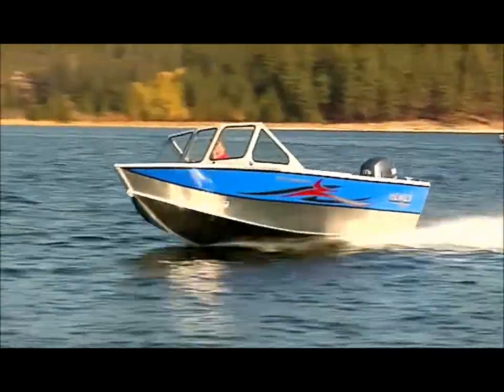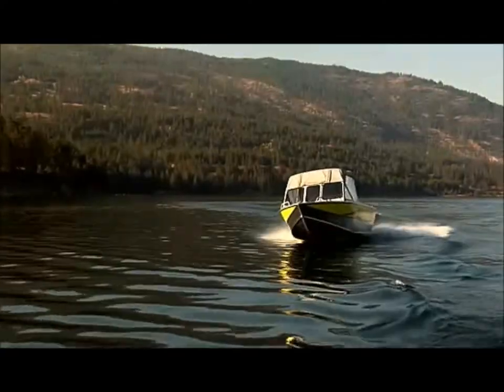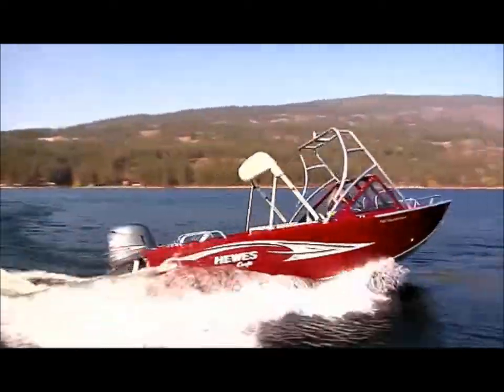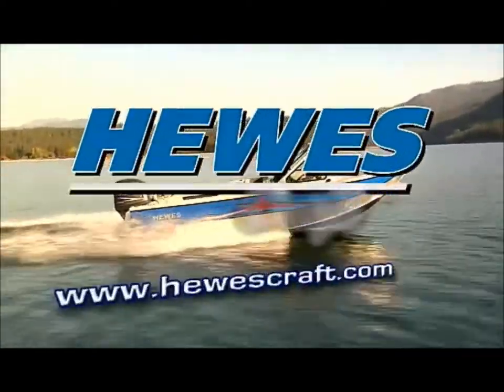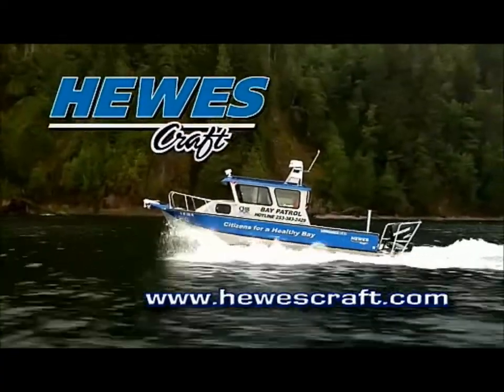These are only a few of the boats available in the Hughescraft lineup. For detailed information on any of these and other models, contact your local Hughescraft dealer today. To find a dealer near you and to learn more about Hughescraft, go to www.hughescraft.com. Hughescraft — the fisherman's choice.